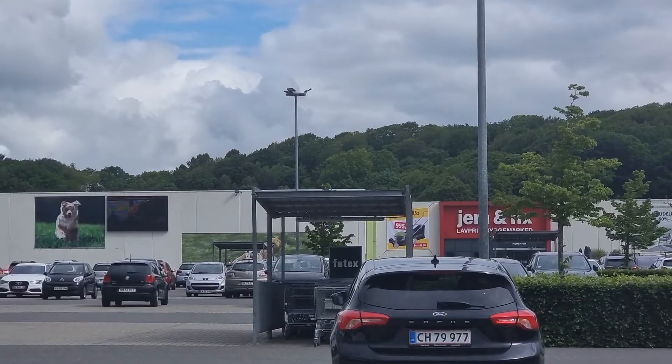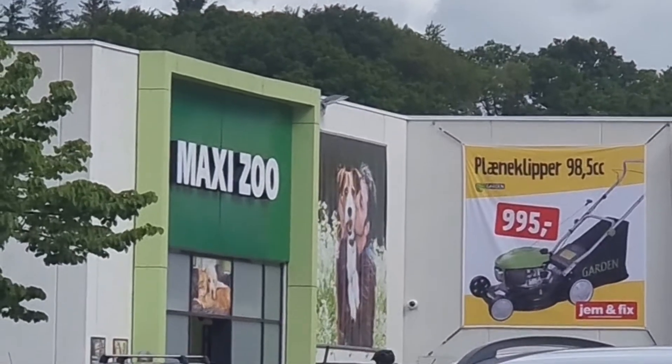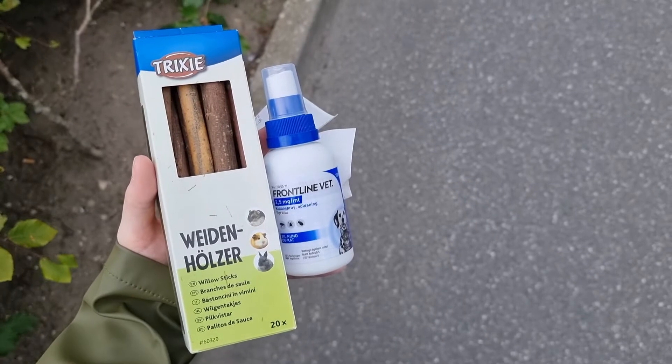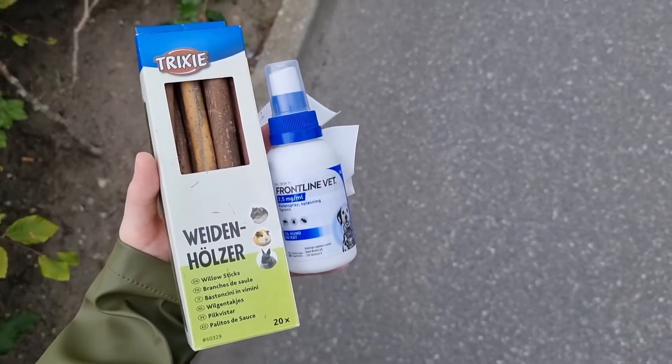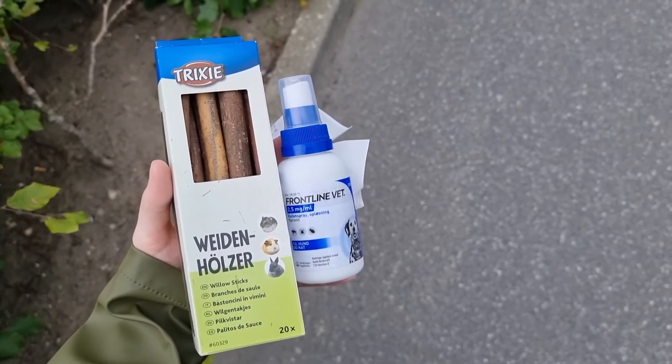So firstly I walked up to the pet store to get the spray that I needed to treat my guinea pigs' lice. I arrived at the pet store called Maxi Sue to buy the spray. I went out of the store with the Frontline wet spray for the lice and some sticks that my guinea pigs can gnaw on.